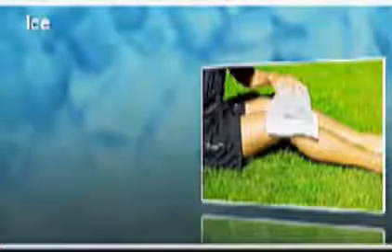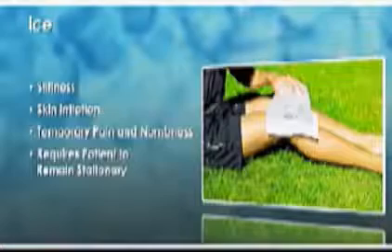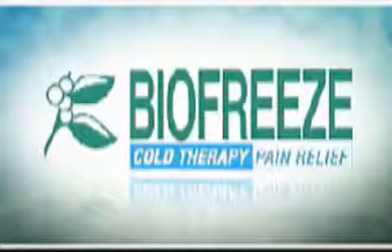Ice is the time-honored way of reducing pain when applied to the skin, and works very similarly to BioFreeze pain reliever. For example, both reduce blood flow to the applied area. While ice is effective at reducing pain, it does have disadvantages such as stiffness, skin irritation, temporary pain and numbness, and it generally requires the patient to remain stationary.